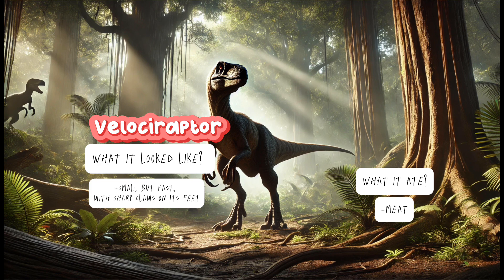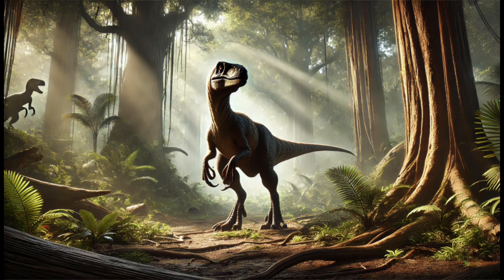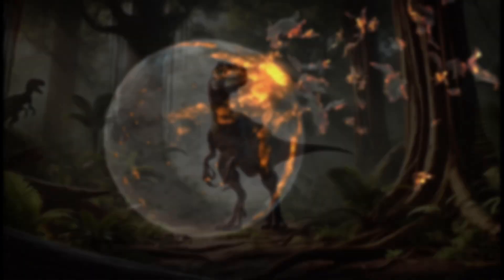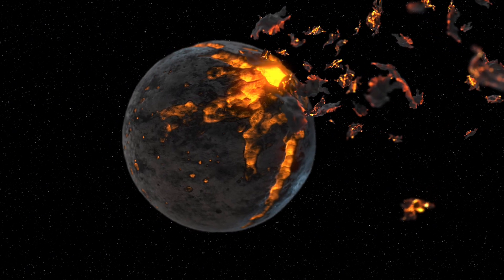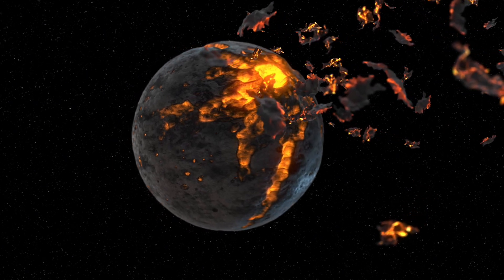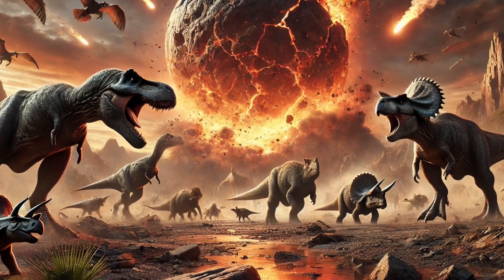How did the dinosaurs disappear? One day, a giant asteroid hit the earth. Dust filled the sky and the sun couldn't shine anymore. The plants died and without food, the dinosaurs couldn't survive. That's how most of the dinosaurs went extinct, except for some small ones that evolved into birds.